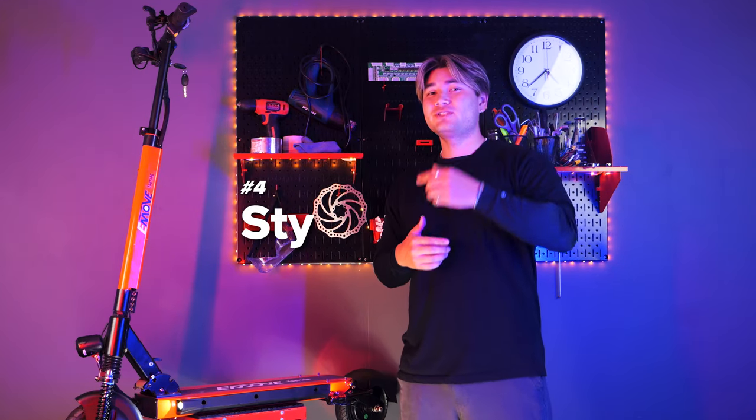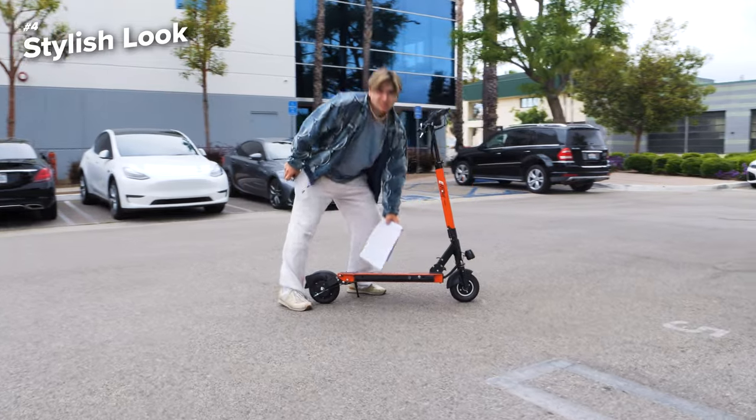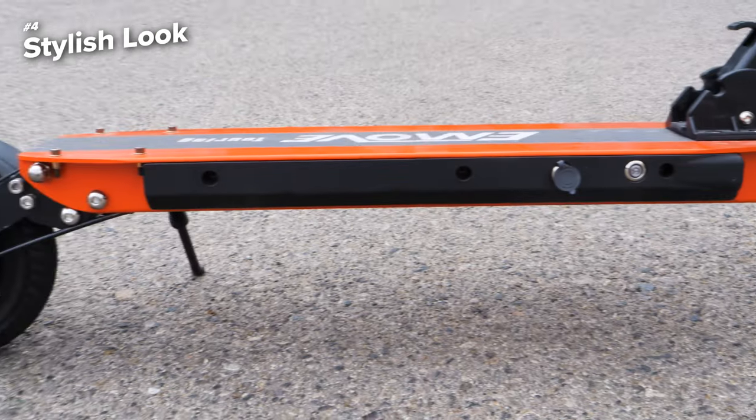Who said practicality can't be stylish? The E-Move Touring comes in a wide range of vibrant colors, allowing you to express your personality and stand out from the crowd. From sleek black to royal purple or even fiery red, there's a color option to suit everyone's tastes.